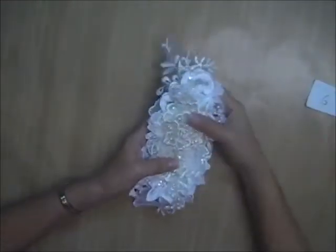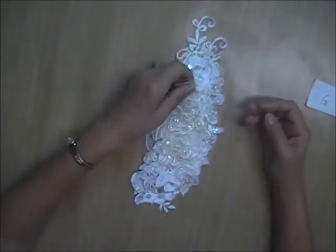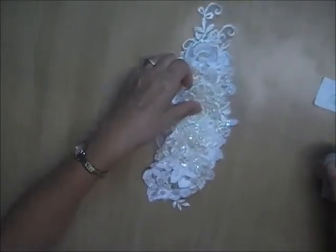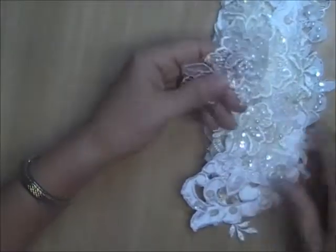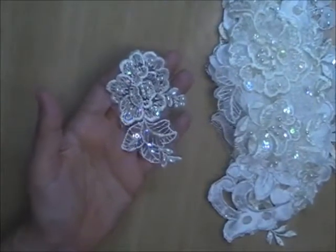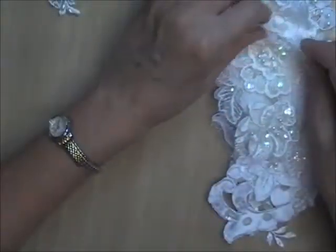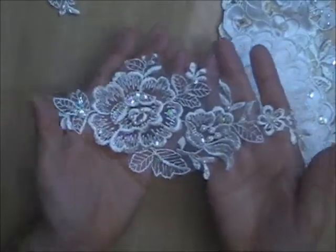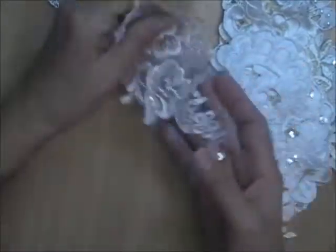First up is Lot G. This is a variety pack. It has 11 pieces in it — all different styles. There's this piece with the iridescent sequins and lots of beads on it. There's this piece here — I'm not going to give you the measurements of anything, but I'm holding them in my hand so you can see the size. Embroidered.